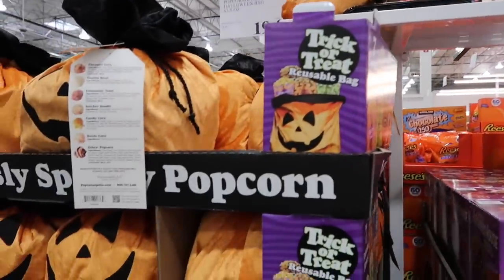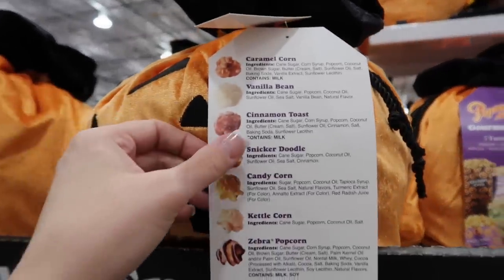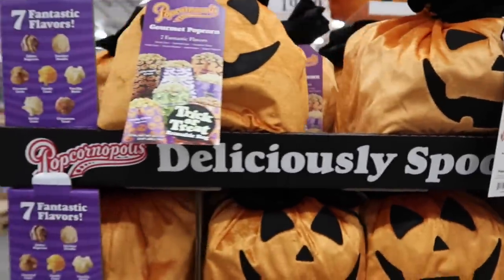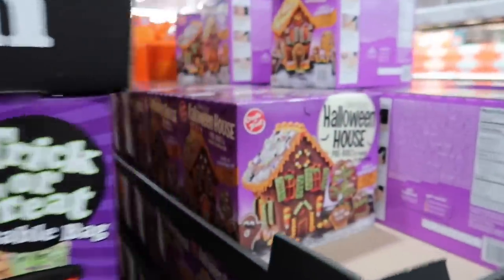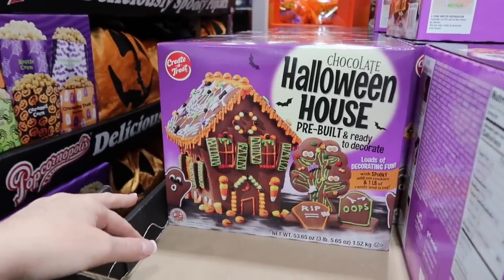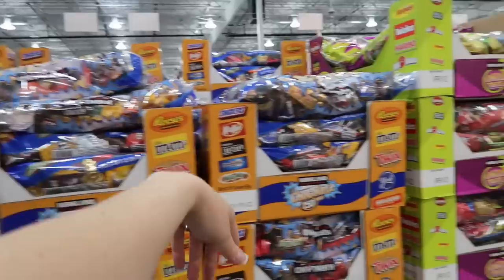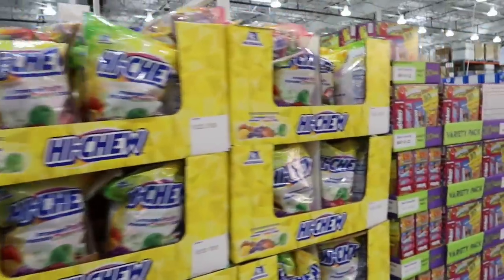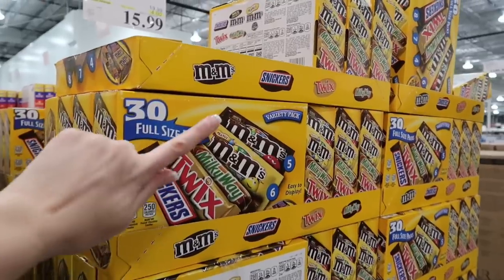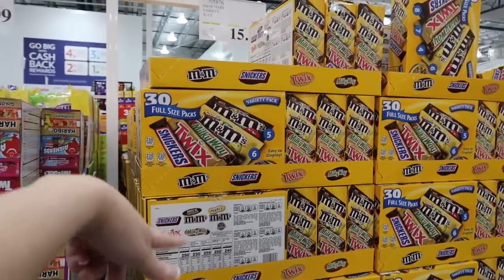It's the most wonderful time of the year when Halloween is coming to Costco. There's a trick-or-treat reusable bag for $19.99 that comes with caramel corn, vanilla bean, cinnamon toast, snickerdoodle, candy corn, kettle corn, and zebra popcorn. There's also a Halloween gingerbread house and pumpkin Reese's peanut butter cups. Kirkland's big bag of candy is $16.99. The full-size candies are $15.99, normally $19.99 — save $4 and be that cool house this Halloween.